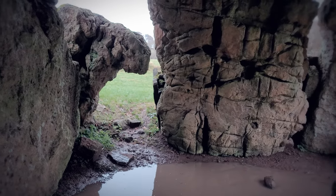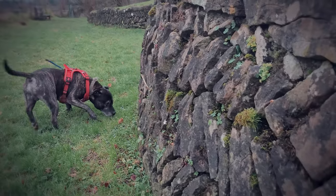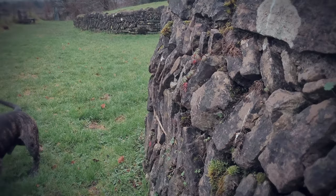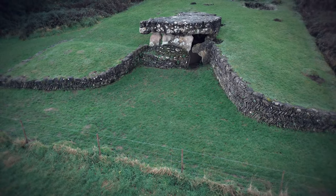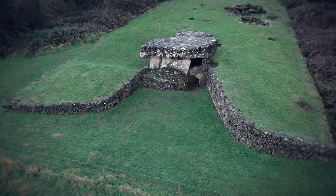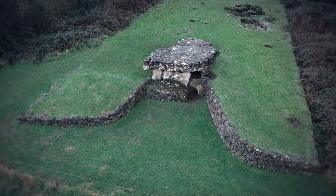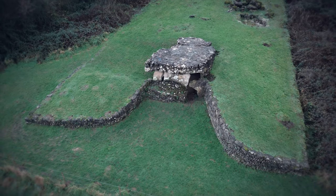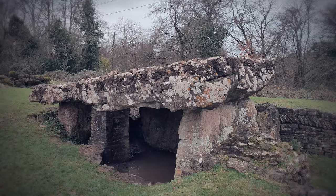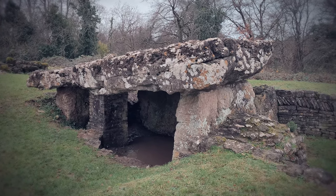The characteristic architecture of Tinkinswood, a Cotswold Severn style, suggests that people would have repeatedly visited the site. The bones of the buried people were not just kept in the tombs, but probably brought out into the light of day and perhaps used in ceremonies. Some believe this explains why skeletons were incomplete. In this sense, chambered tombs like Tinkinswood may have been the setting for rituals and performances involving the living as well as the dead.